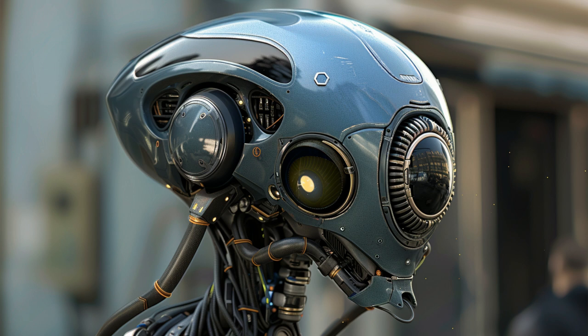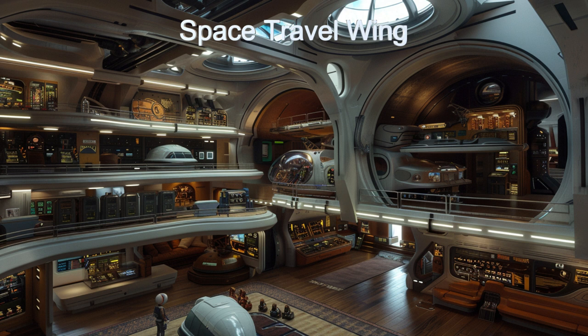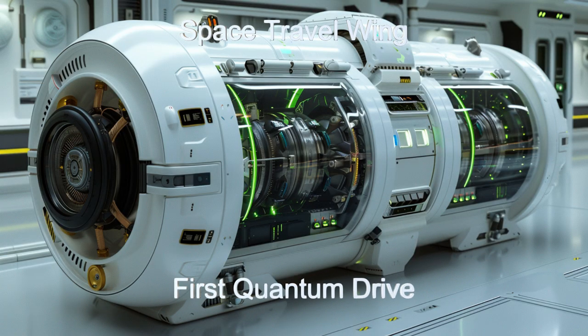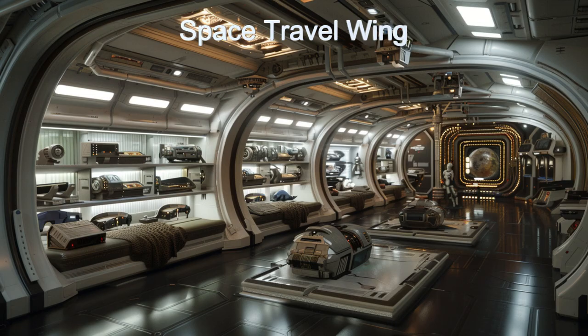The space travel wing is a highlight of any visit, showcasing several full-sized alien spacecraft suspended in midair, each representing different eras and technologies of space exploration. Delve into the intricate details of spacecraft design, propulsion systems, and navigational technologies that have allowed alien civilizations to traverse the cosmos.